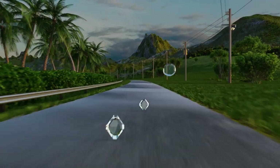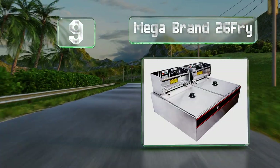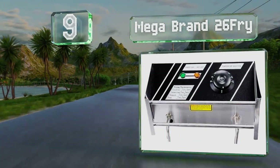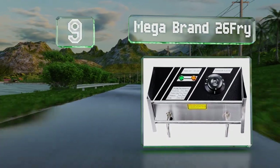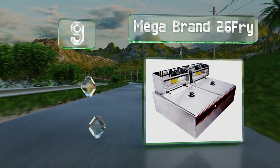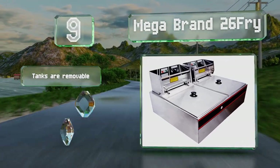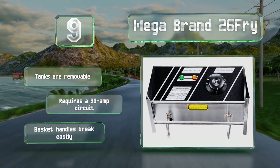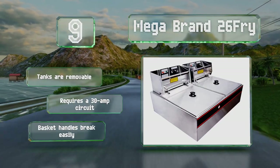At number 9, if you're on a tight budget, consider the Megabrand 26 Fry, which is affordably priced and of a sufficient size for food trucks and concession stands. Many will appreciate its dual reservoirs. The tanks are removable, but it does require a 30-amp circuit, and the handles on the baskets break too easily.